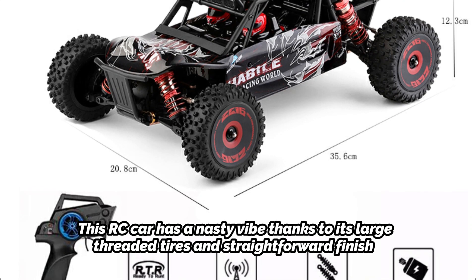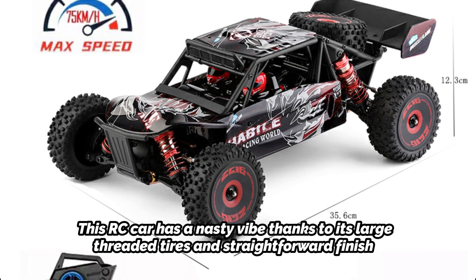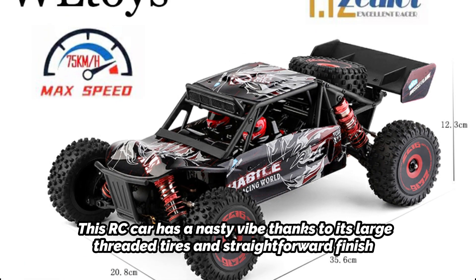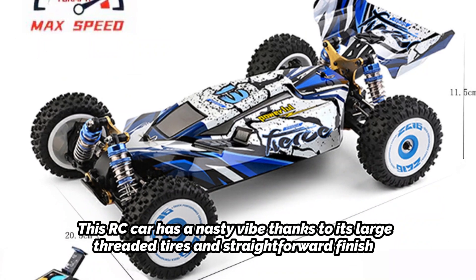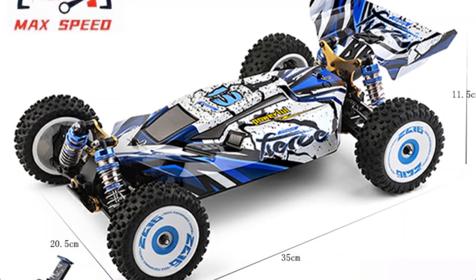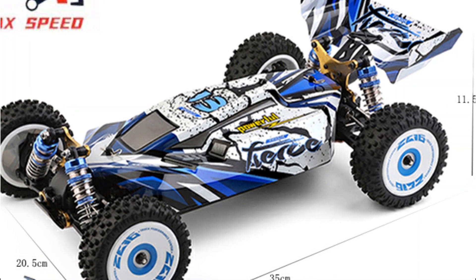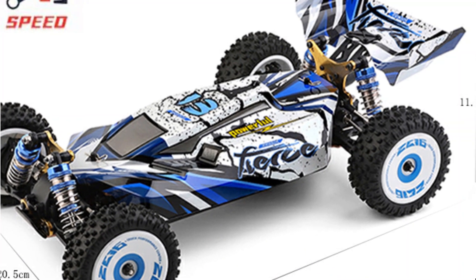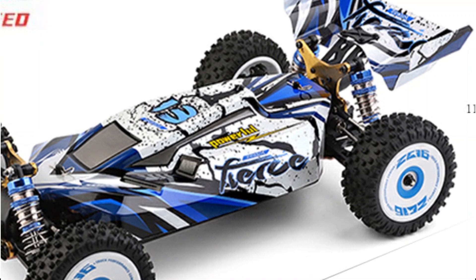Along with a sleek body, the naked RC struts further enhance the gangster appearance. The whole appearance is daring yet quite stylish. The WLT-124017 comes equipped with a zinc alloy gear, a brushless motor, an all-metal chassis, and a revolutionary four-wheel oil-balance shock absorber system. All of those technical features are of the highest caliber for an RC at this price point.